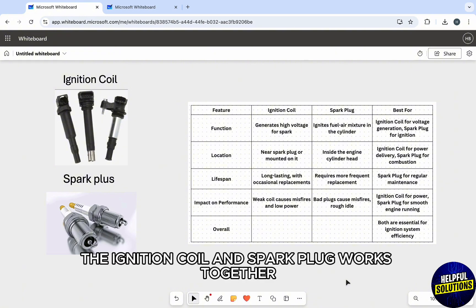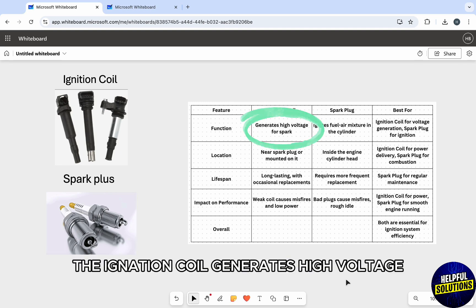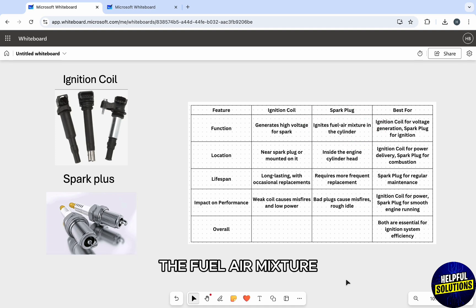Starting off, the ignition coil and spark plug work together in the engine ignition process. The ignition coil generates high voltage, while the spark plug uses that voltage to ignite the fuel-air mixture.